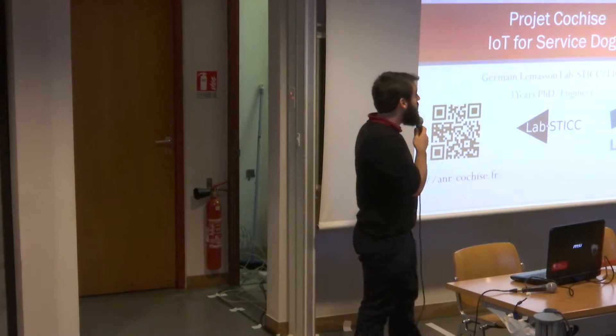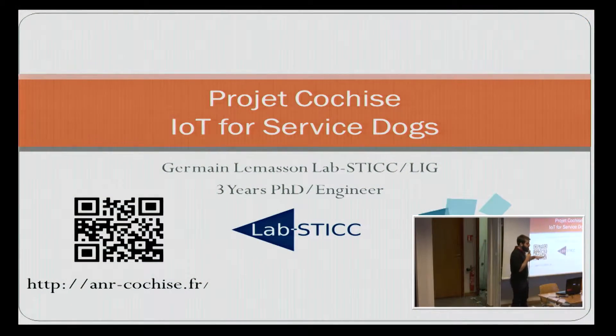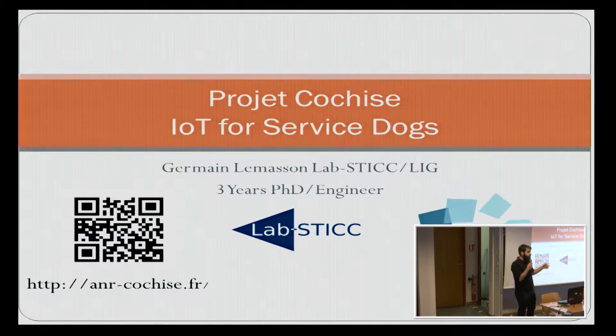Hello everyone. I'm a PhD student and I work on the project COCHIS, which is a kind of IoT for service dogs. I'm a PhD student from Labsticc in Brittany, in Lorient, Brest, and here in ENLIG.